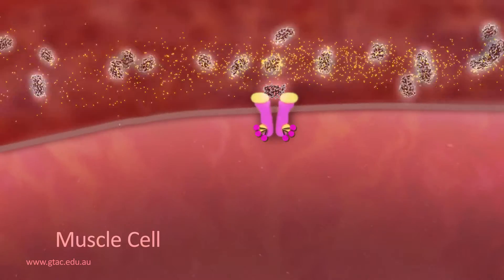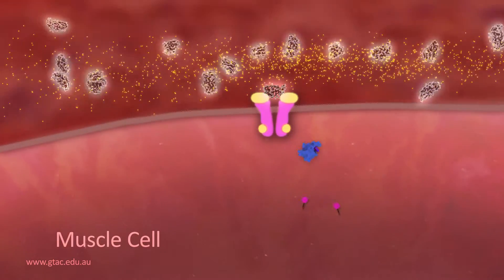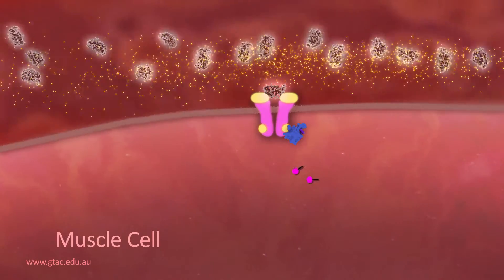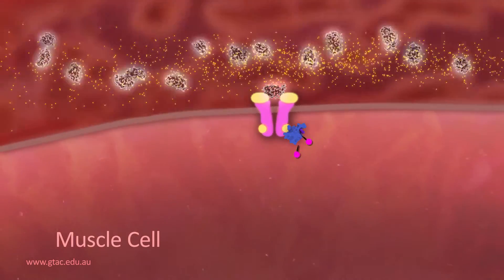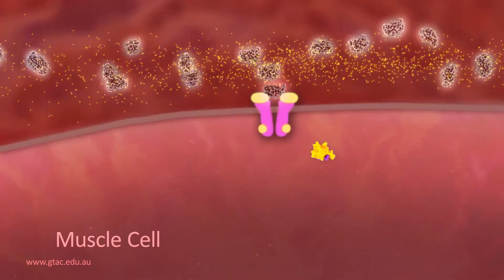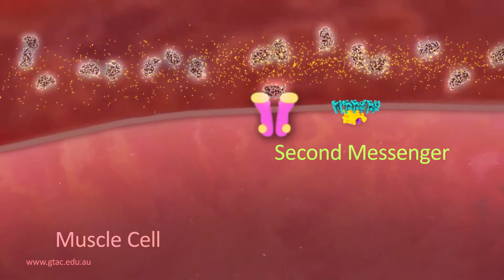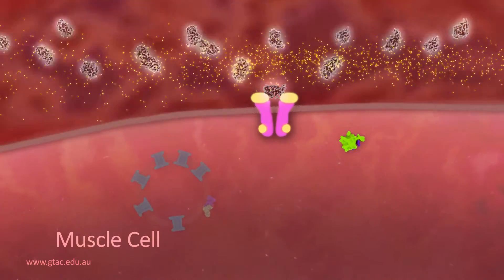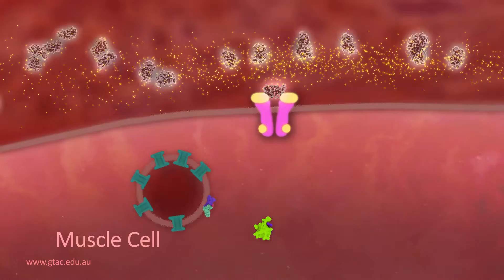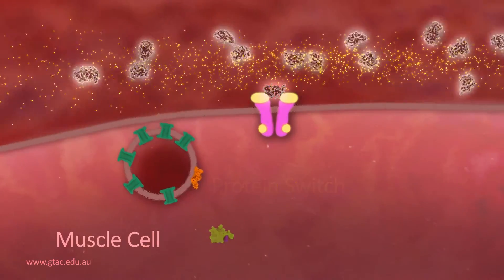This activates the receptor to recruit intracellular proteins that are in turn activated. This prompts another membrane-bound protein to act as a second messenger. The second messenger moves to vesicles inside the cell that store glucose transporters. It switches off a protein that keeps these vesicles inside the cell.